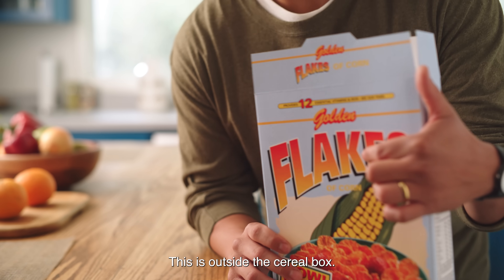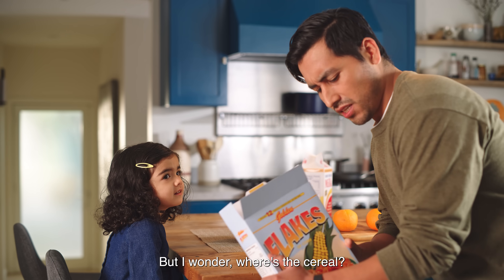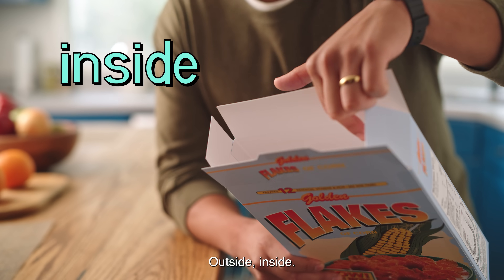This is outside the cereal box. But I wonder, where's the cereal? Peel. The cereal's inside the box. Outside, inside.